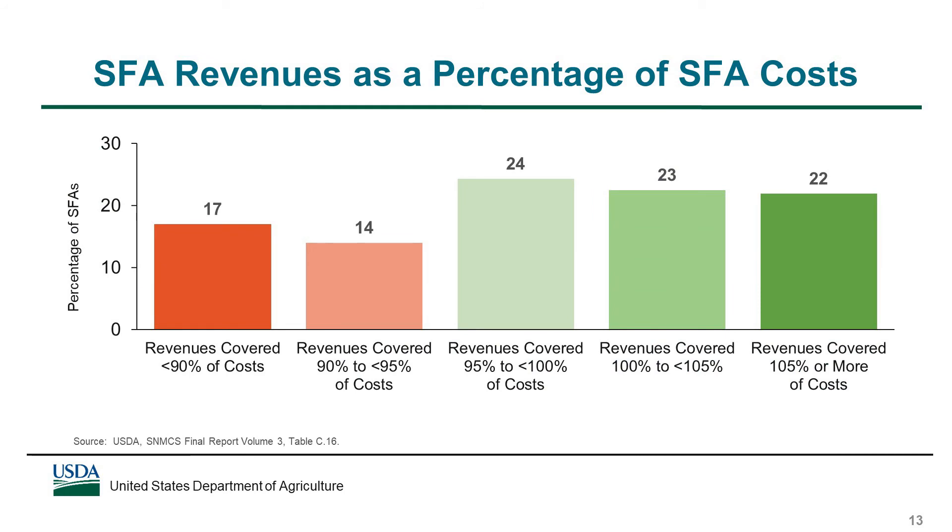This figure shows the distribution of SFAs in terms of the extent to which their revenues covered their costs. Looking at the two light green bars, you can see that almost half of SFAs had revenues that covered between 95 and 105% of costs — that is, within 5 percentage points of the break-even point where revenues equal costs. However, as shown in the light red bar, 14% of SFAs had revenues that covered between 90 and 95% of their costs, and 17% of SFAs, as shown in the dark red bar, had revenues that covered less than 90% of their costs.